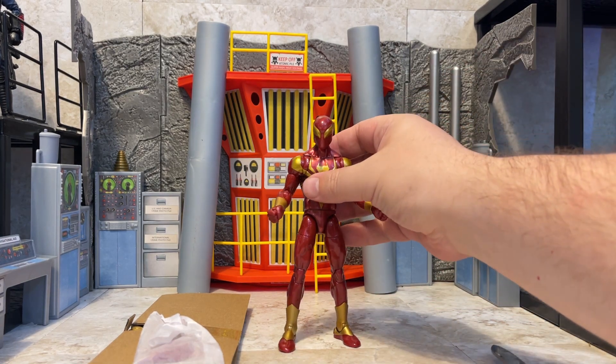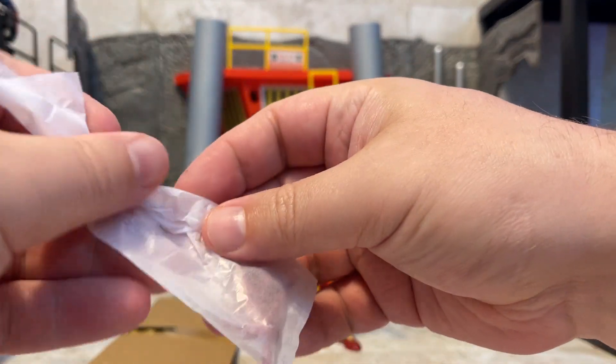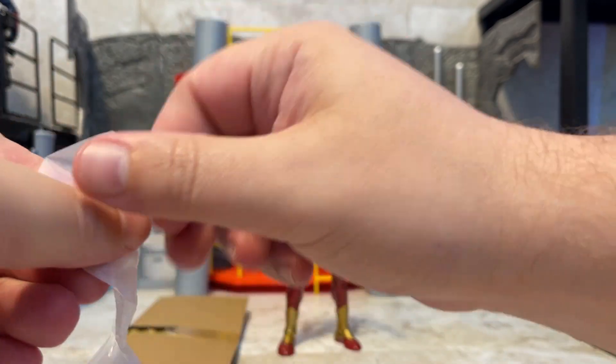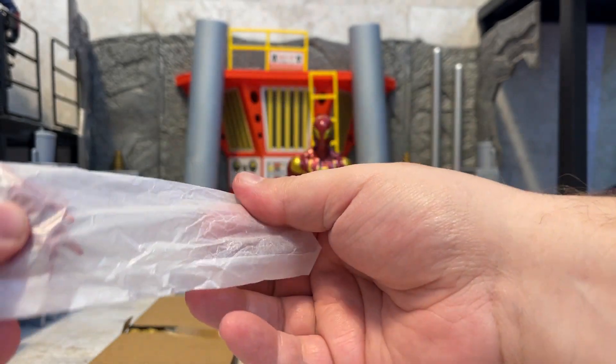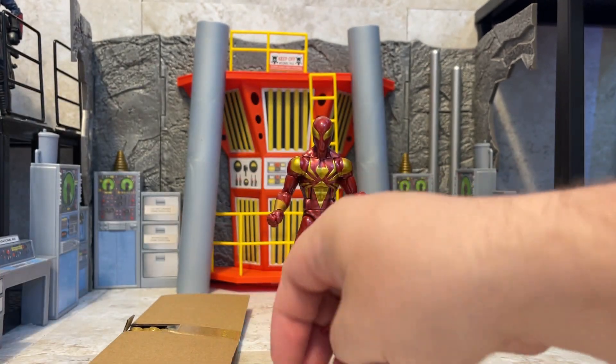Pretty cool figure — it's been quite a while since we've had the comic version of the Iron Spider. I should have been ready to compare. I can't even find my old Iron Spider right now. Maybe toward the end of the video we'll bring in the last release. We did get Iron Spider with the MCU, but definitely digging the design of this one — the red and gold just look spot on to me.